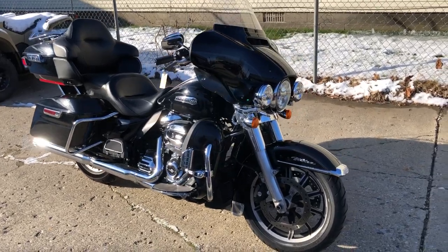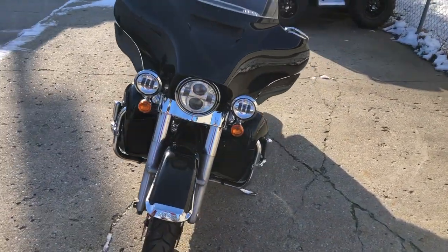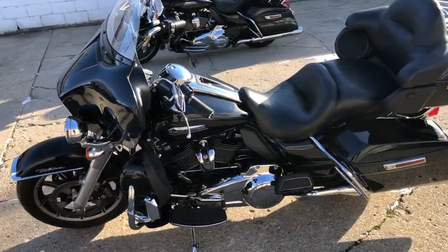Hey guys, Approval Powersports dot com. Got some really nice Ultra Classics just in. This one here is a 2019, vivid high gloss black paint, super clean, one owner, only twenty-two thousand two hundred seven miles.